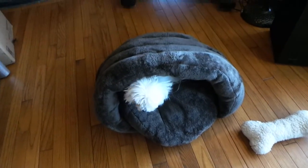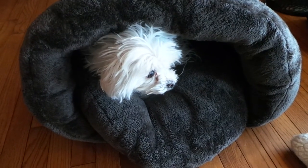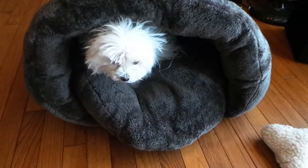Hello there. I'd like to show you a really adorable little dog bed. It's available on Amazon and as you can see my little pup just loves being in here.